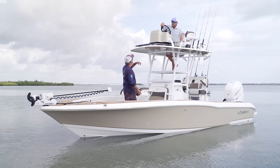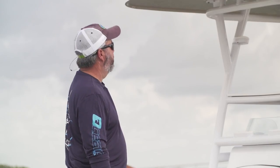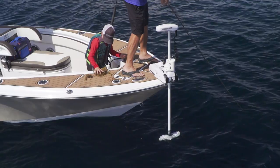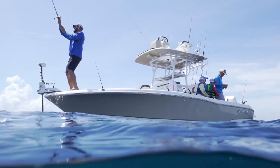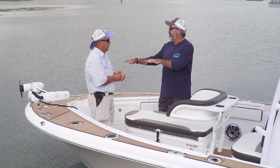Why don't you climb on down out of there off your high horse and come down and we'll have a look around. Okay, you're telling me I have to come down? You've got to come down. I love the height of the bow. The trolling motor is the deadliest weapon that we've seen in offshore fishing in a long time, and you can't use one if your bow's too high. This bow is just the perfect height.